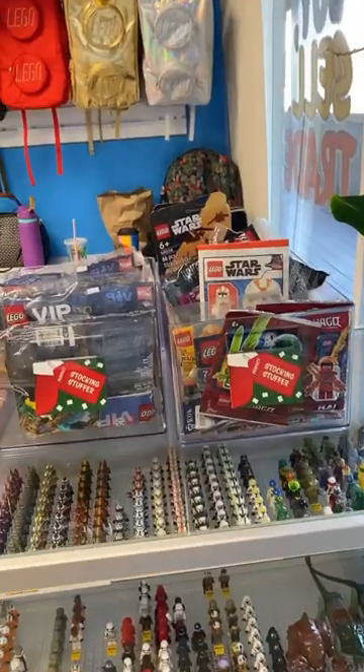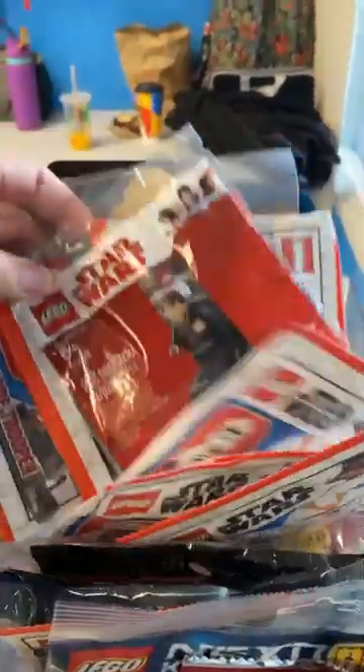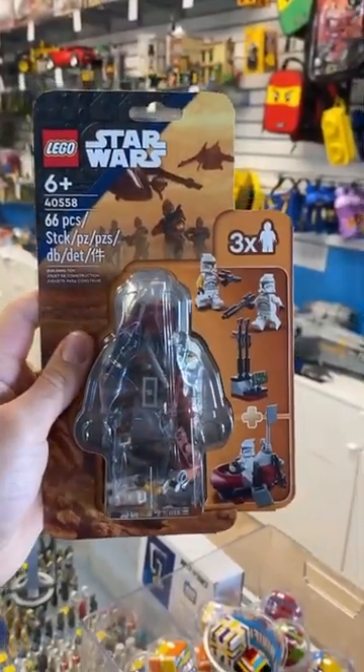In the corner of their store they had a great stocking stuffer section with all of these awesome poly bags for sale. They had a couple I've never seen before, but my favorite was this clone minifigure pack.